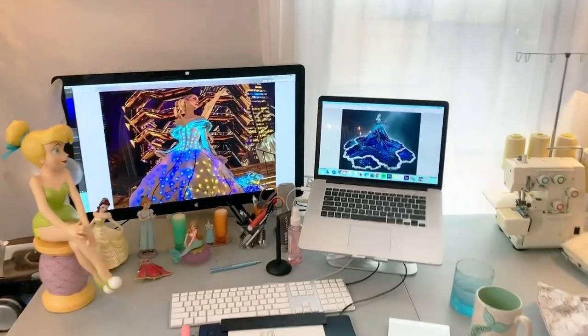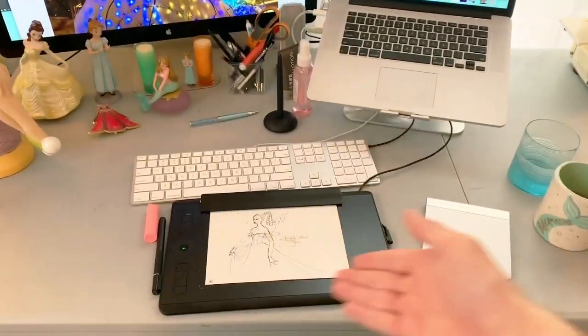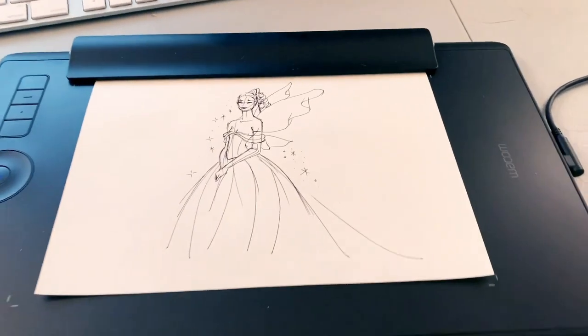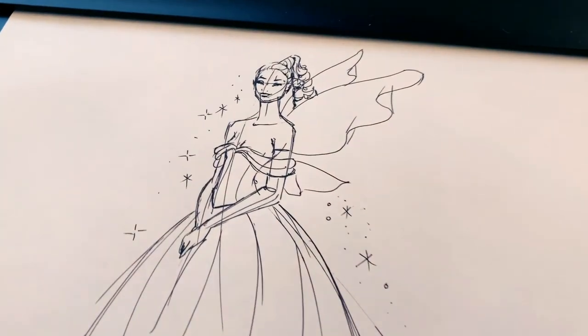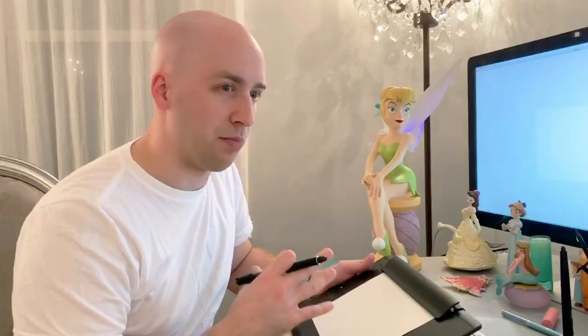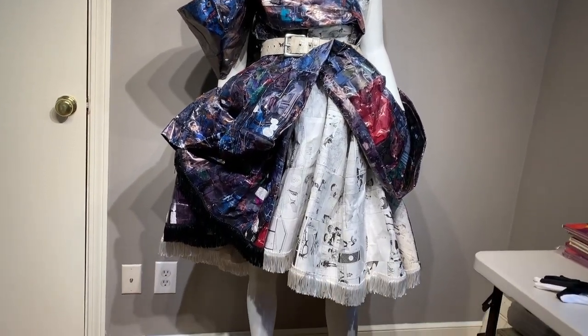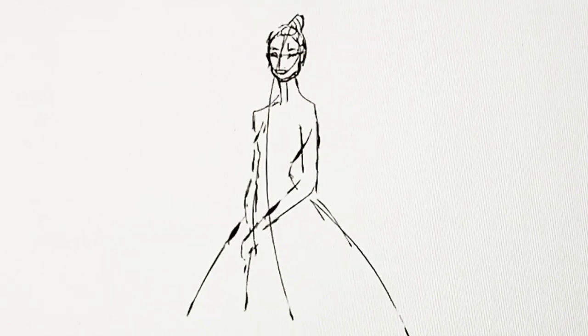Over here we have my computer setup. We have my MacBook, the Thunderbolt display, and my Intuos Pro paper tablet. Having the physical paper in front of you and being able to draw on it with actual ink makes it feel completely natural to me. I feel like my best work comes out when I'm working with materials that I'm really comfortable with. I can just start sketching and I can see it right in front of me, which is really cool.